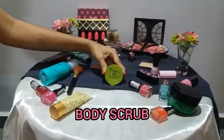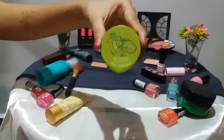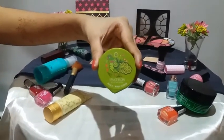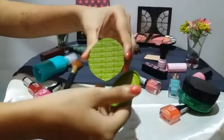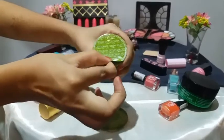Our next product is a Body Scrub, best for normal to dry skin. Before bath, apply lightly all over body, leave for two minutes, wet skin with milk, massage in circular motion for three minutes, and wash off.